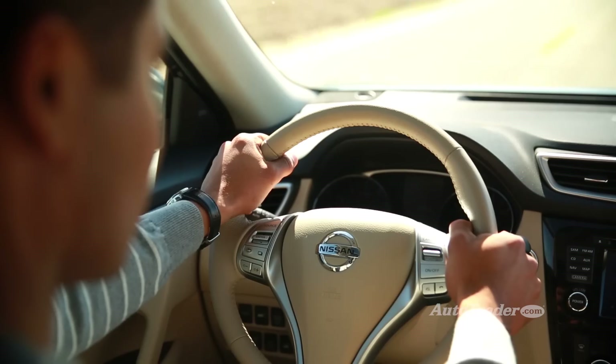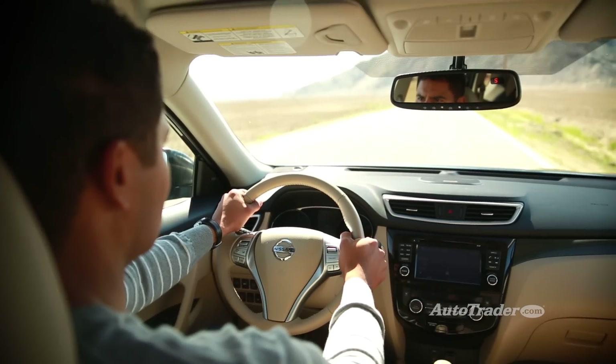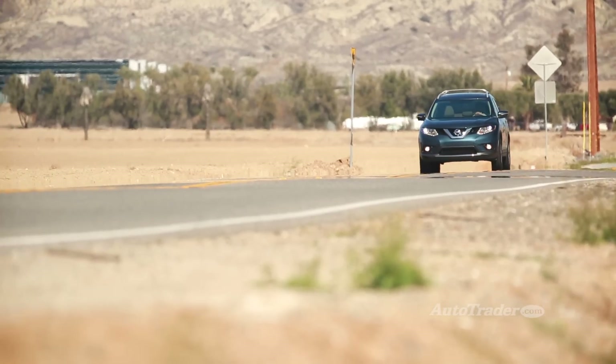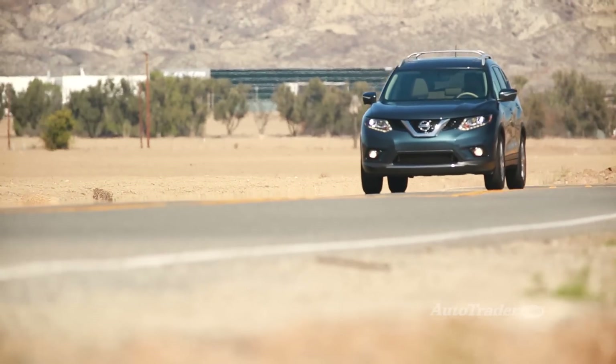Grown-up ride. Small crossovers are often aimed at young urban types, which can mean a firm, even jarring ride, but the new Rogue is tuned for comfort — comfort that makes road trips more enjoyable. It's rare to find such a smooth suspension in this segment.